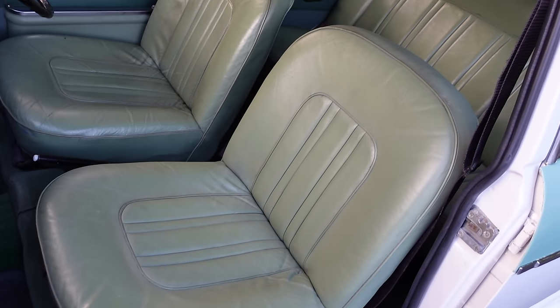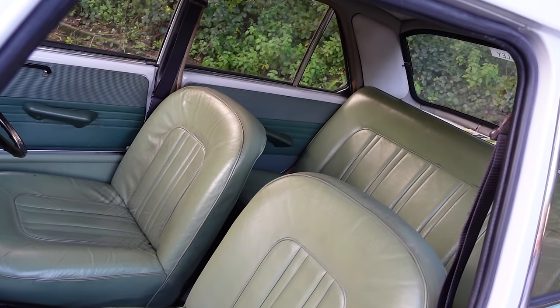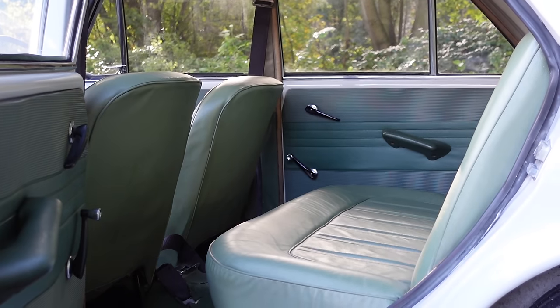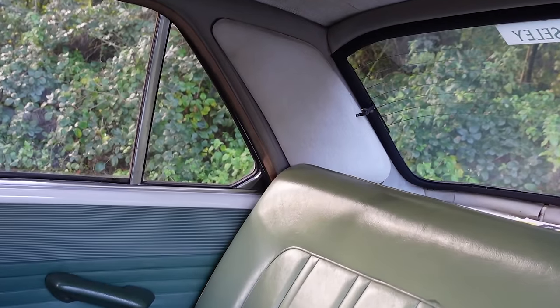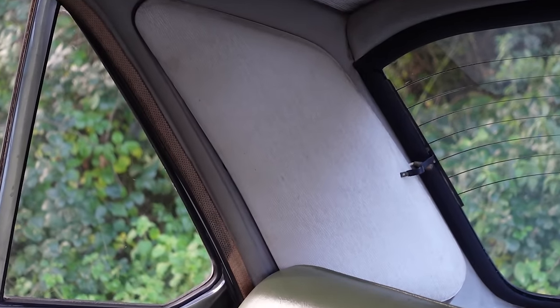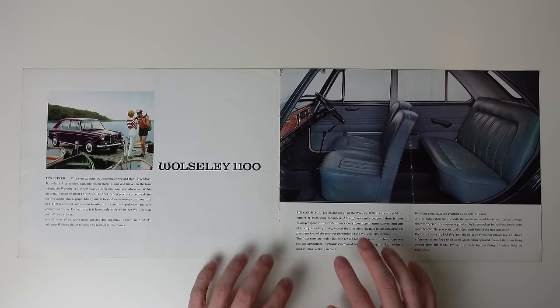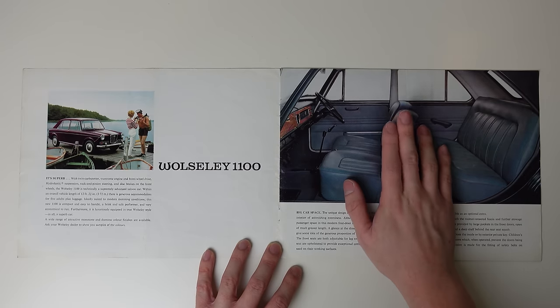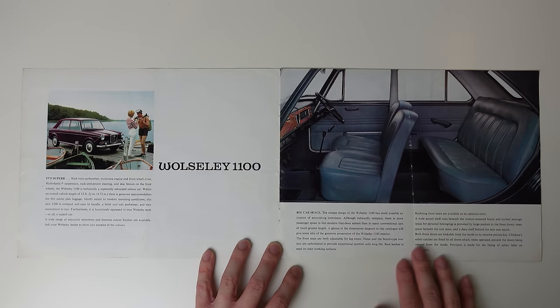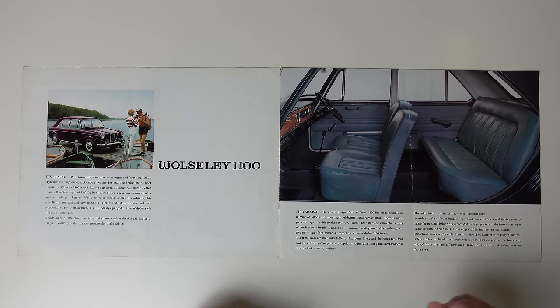Being a Wolseley though, we do get leather seats, but only leather faces — the sides and backs are still in vinyl, naturally. But to repeat myself from the main video, I can't not mention the pillows integrated into the C-pillars. It's just such a thoughtful touch. I will note, before we turn the page, that this was right on the cusp of seatbelts becoming mandatory fitment in the UK, but there are none here. It says in the copy that provision is made for the fitting of safety belts on front seats. Different era, folks.